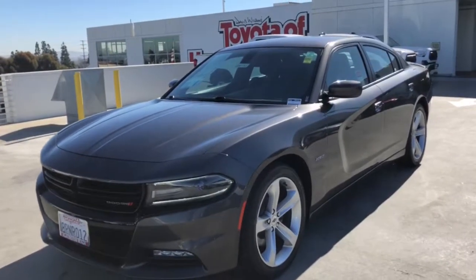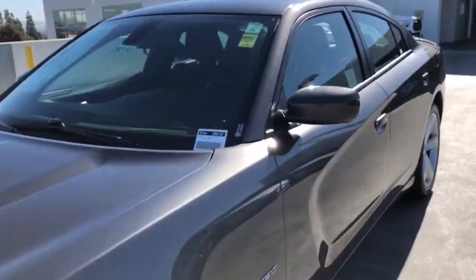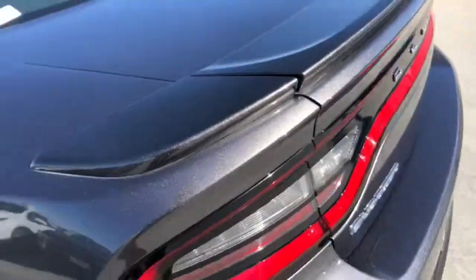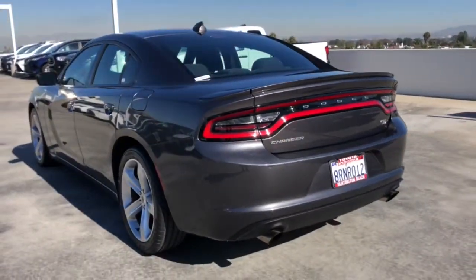Looking for your dream car? It could be the 2017 Dodge Charger. With less than 50,000 miles on the odometer, this vehicle stands out from the rest.